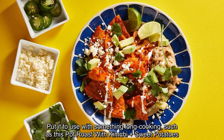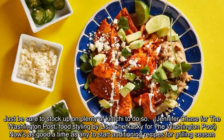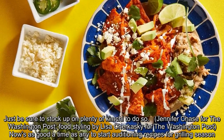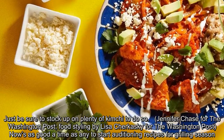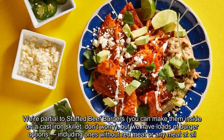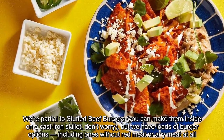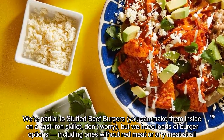Just be sure to stock up on plenty of kimchi to do so. Now's as good a time as any to start auditioning recipes for grilling season. We're partial to stuffed beef burgers — you can make them inside on a cast iron skillet, don't worry — but we have loads of burger options, including ones without red meat or any meat at all.